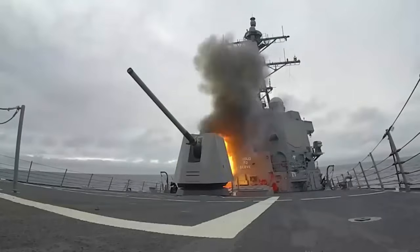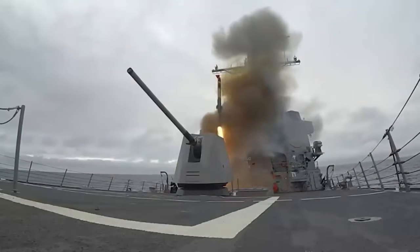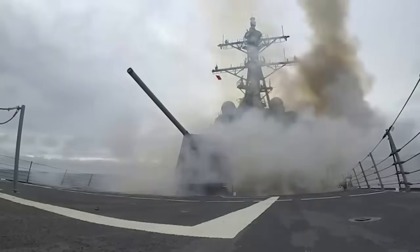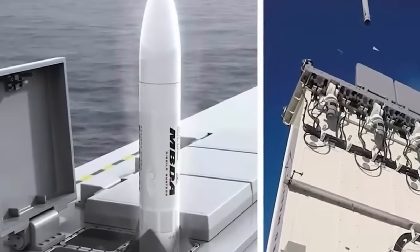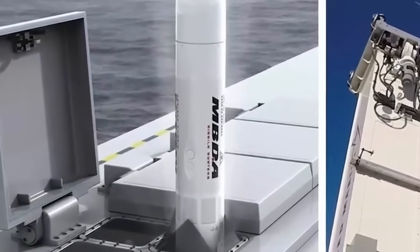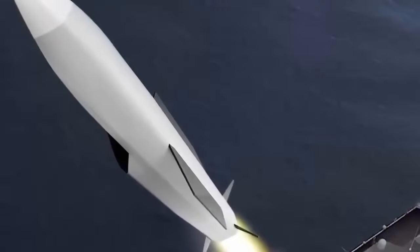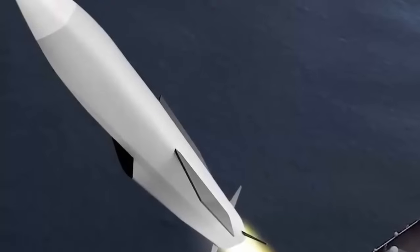It was revealed that the Type 26 frigates will be equipped with the Future Cruise Anti-Ship Weapon from 2028. This confirms positive progress with the project, and the Royal Navy will be able to field a ship-based land attack and much improved anti-shipping capability sooner than expected. It is a positive step to see a firm commitment to target dates, with the planning assumption for service entry on the Type 26 frigate being 2028.